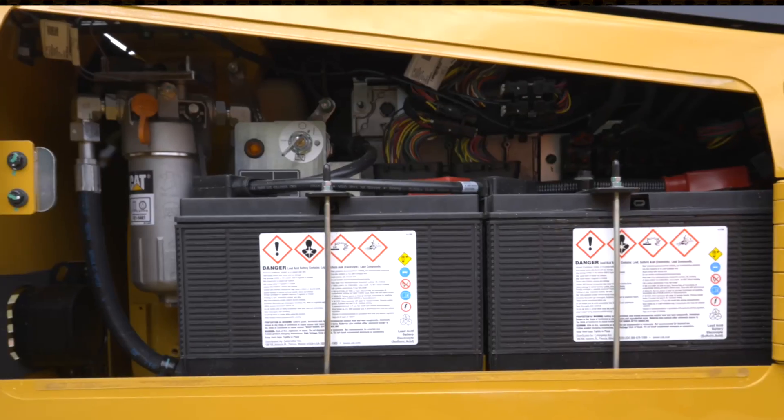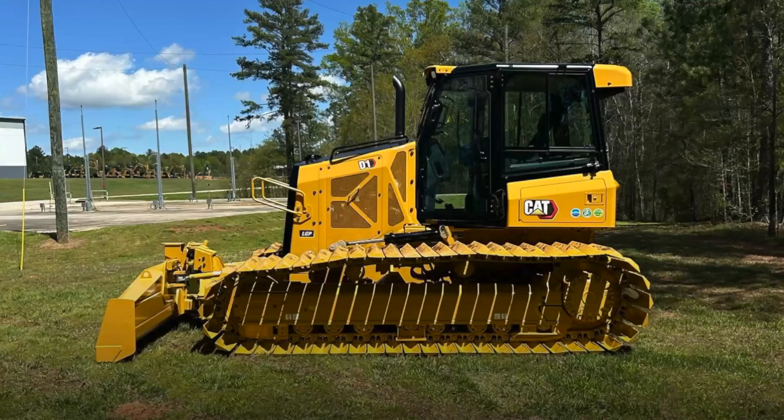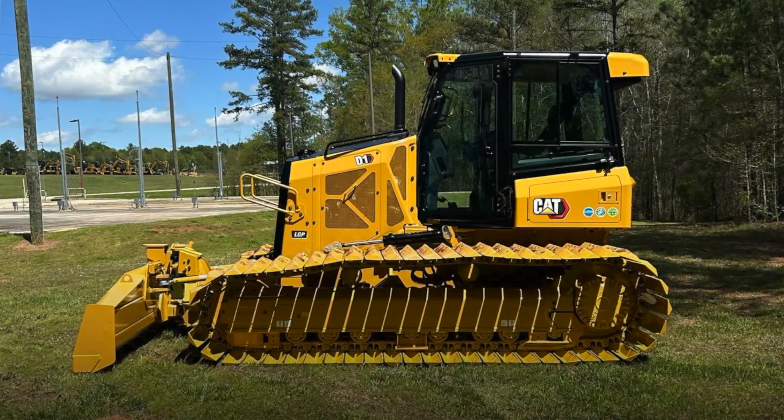Grouped ground level service and maintenance points provide easy access when you need it. The CAT D1 SSLGP also features the next generation technology suite of features.